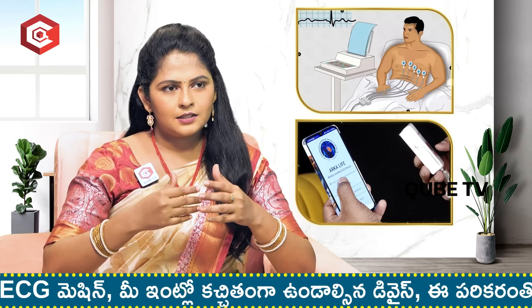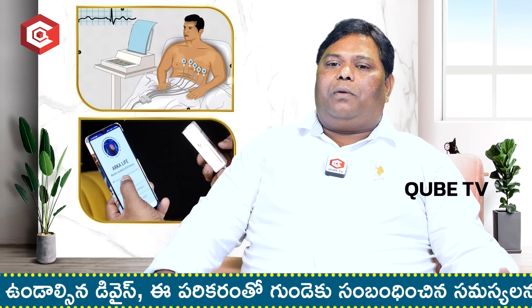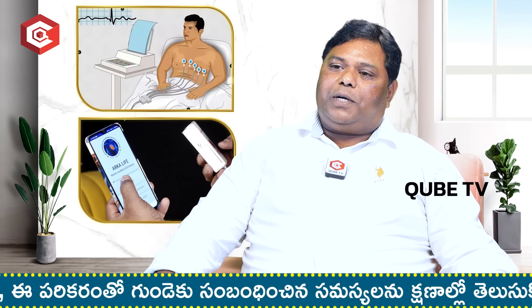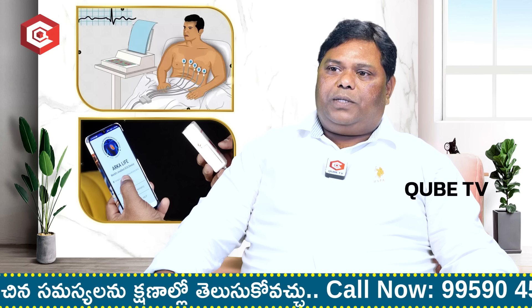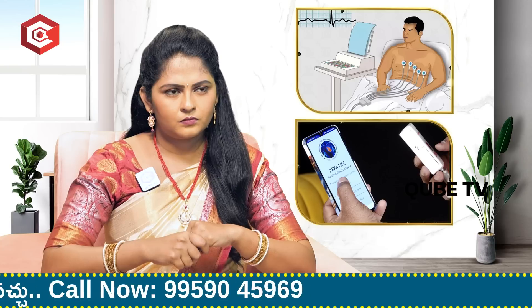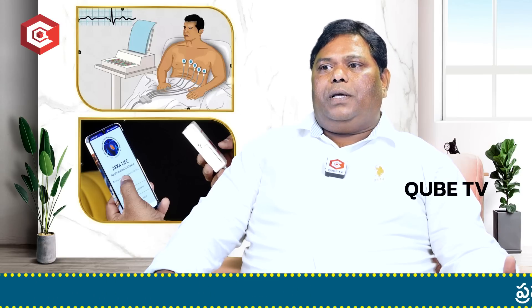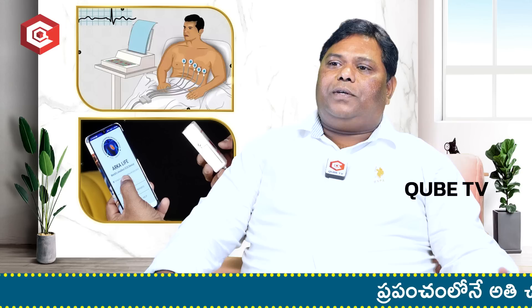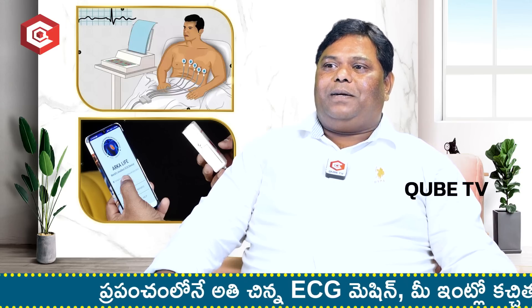Why would you use ECG regularly? In general, if you have a weekly test, the doctor will recommend it. In case of gastric trouble or no obvious problems, the doctor will still advise an ECG. For elderly people, just like blood tests and sugar tests, the doctor will recommend ECG to keep them on the safe side.